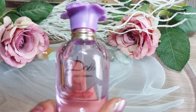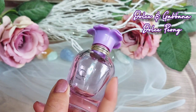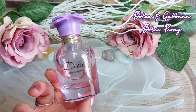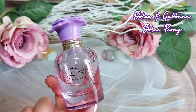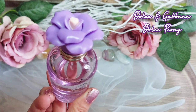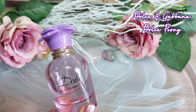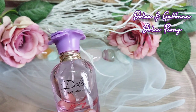Last but not least, we have Dolce & Gabbana Dolce Peony. I really like the aesthetic of this line — I've tried just Dolce and didn't repurchase, got Dolce Garden and decluttered it, and I love Dolce Lily. So I decided to try another one and purchased it secondhand. You can see quite a lot of it has been used already, so I got it for a bargain.